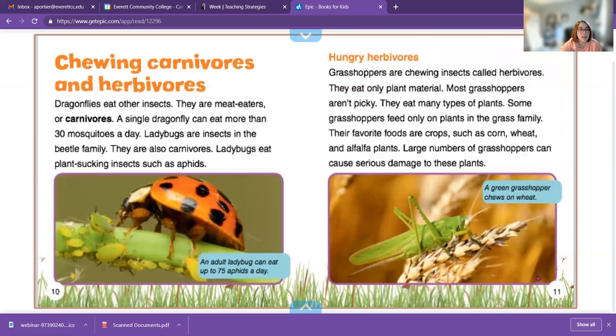Dragonflies eat other insects — they are meat eaters, or carnivores. A single dragonfly can eat more than 30 mosquitoes a day. Ladybugs are insects in the beetle family. They also are carnivores; they love to eat plant-sucking insects called aphids. Grasshoppers are chewing insects called herbivores, meaning they only eat plant material.